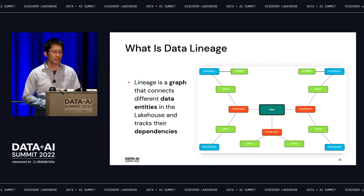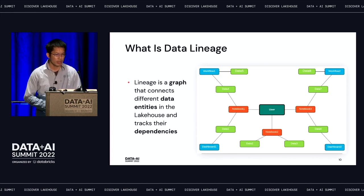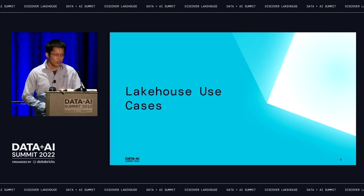Lineage helps you answer questions like: How does this data get generated? Who is using this data? Who are the downstream consumers of this data? After talking about these high-level concepts, let's go through some typical use cases in the lakehouse.